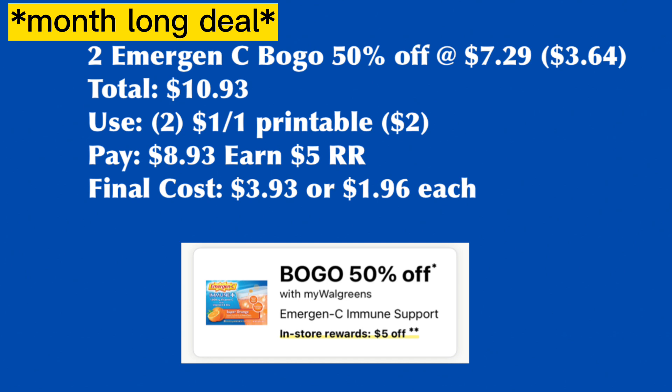Emergen-C is buy one, get one 50% off, and when you buy two, earn $5 Register Rewards — it's a store coupon. Grab two Emergen-C priced at $7.29; second one is half at $3.64, total $10.93. Go to the Emergen-C website — there is a $1 for one printable coupon, so print two. Pay $8.93, earn back $5 Register Rewards. Final cost is $3.93 or $1.96 each. This is part of health and wellness, so you can use your spend $25 earn $7 Walgreens Cash Rewards digital booster, but you need to add more items to hit the $7 threshold.